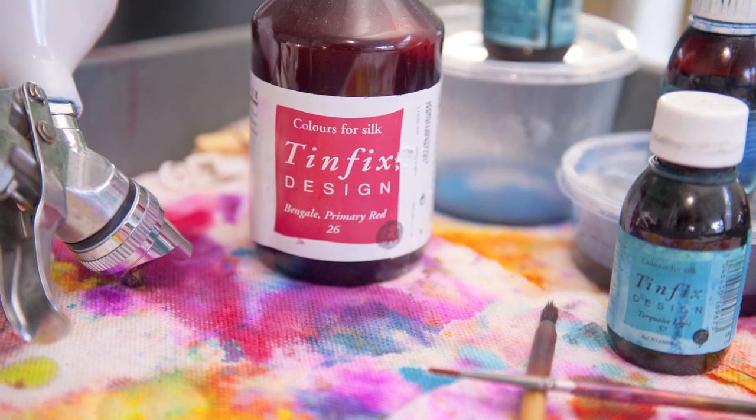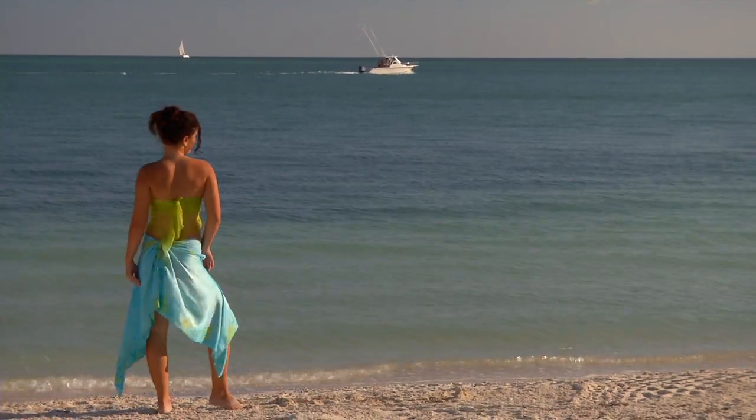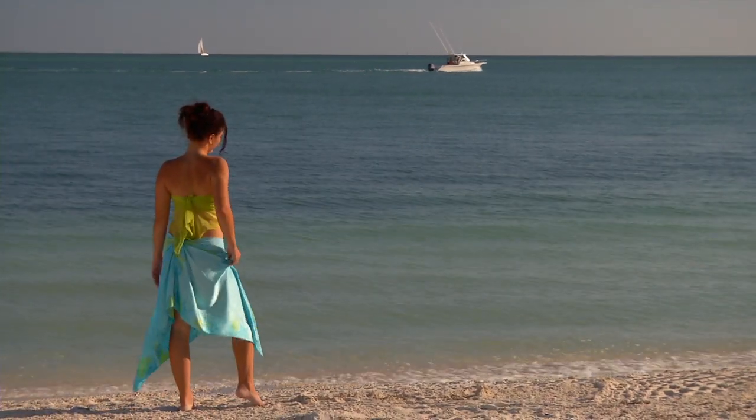Nothing we create is mass produced, so whether you're an island bride planning a destination wedding and honeymoon, or you just want to unleash your unique island expression and be totally beach chic for your next tropical getaway.